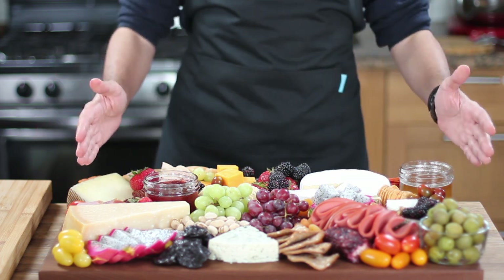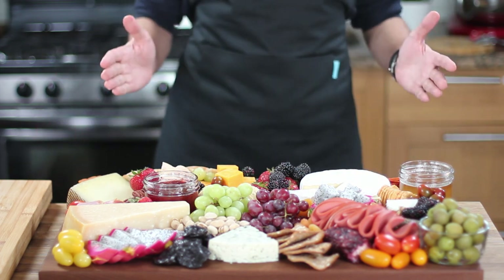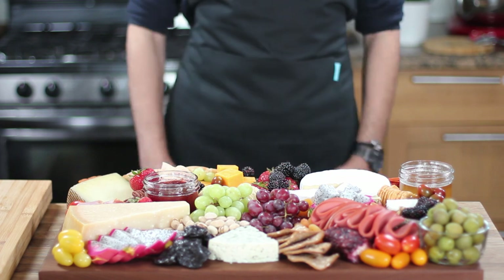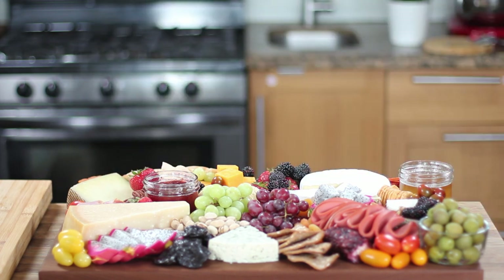I hope you enjoyed this video and that it gave you some inspiration for your own charcuterie creations. Please tell me your opinion in the comments below and share a picture of your own charcuterie board with me on the Food Basics Reinvented Facebook and Instagram pages. Please subscribe so you don't miss any of my new videos. Thank you so much for watching — bon appétit!